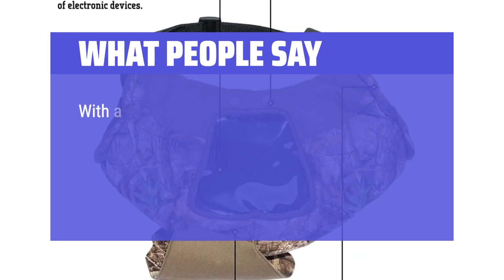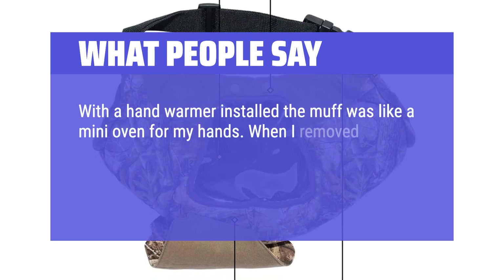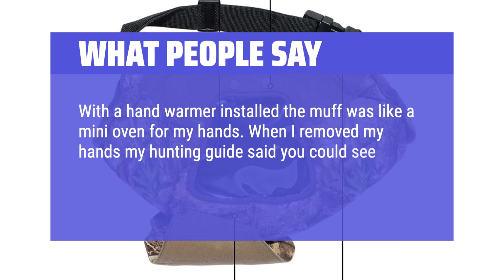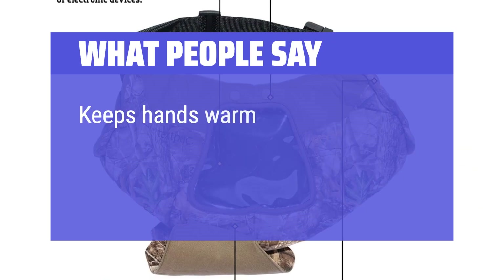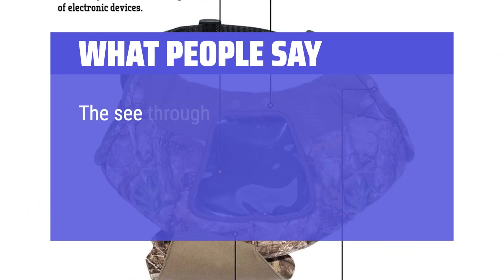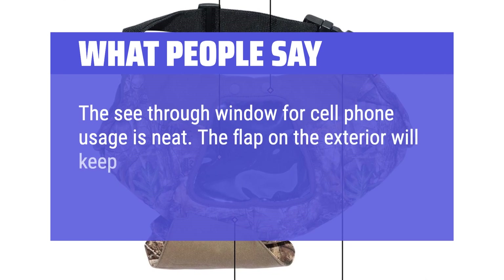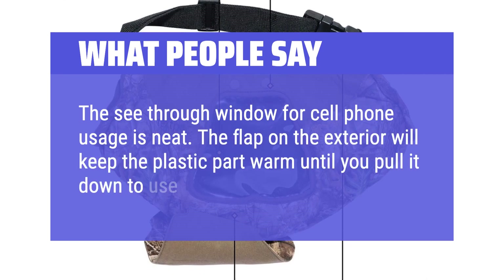What people say: With a hand warmer installed, the muff was like a mini oven for my hands — when I removed my hands, my hunting guide said you could see steam coming out of the muff. Keeps hands warm and the phone view window is a nice perk. The see-through window for cell phone usage is neat, and the flap on the exterior will keep the plastic part warm until you pull it down to use your phone.